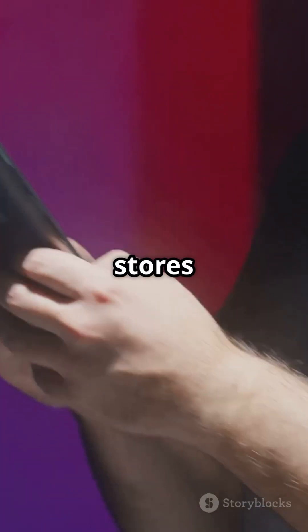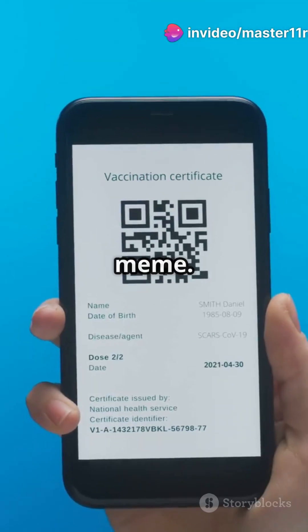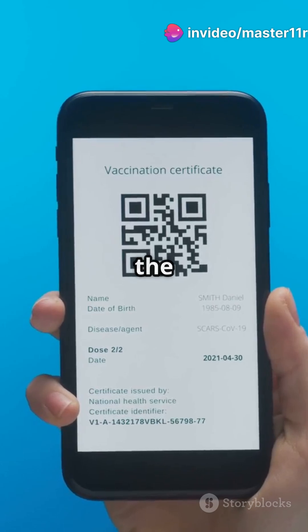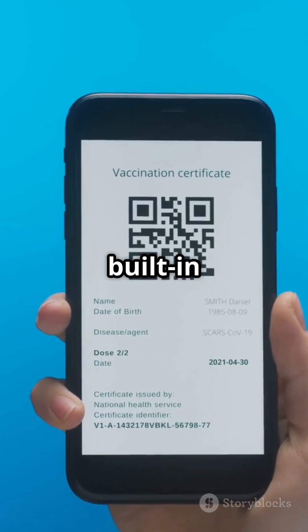Now the juicy part — this section stores the actual info, whether it's a website, contact, or top secret cat meme. Even if up to 30% of the QR code is smudged or damaged, it can still be scanned, thanks to built-in error correction.